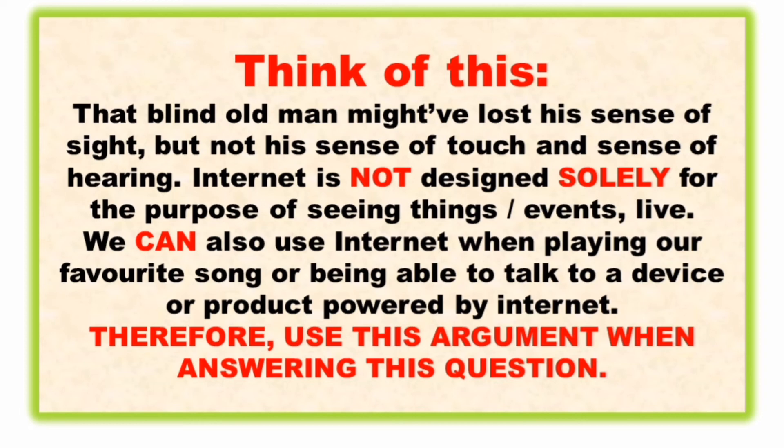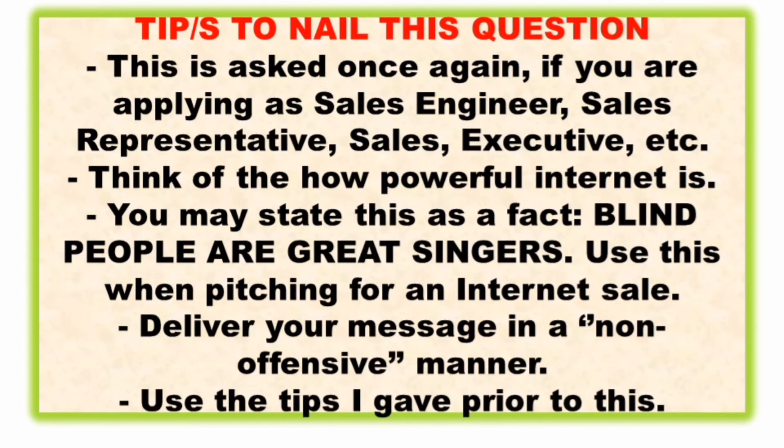That blind old man might have lost his sense of sight, but not his sense of touch and hearing. The internet is not designed solely for seeing things — you can also use it for playing your favorite songs or talking to a device powered by internet. You can use this argument when answering this question.